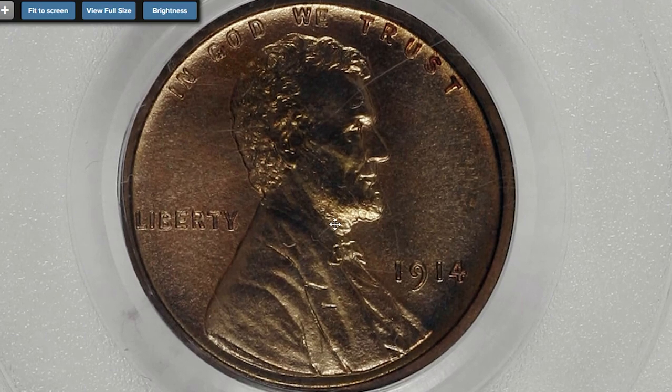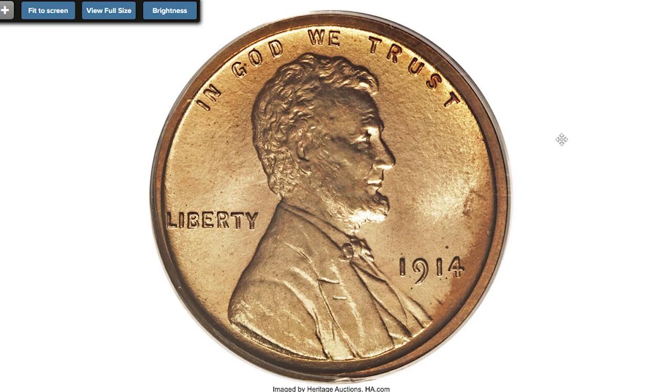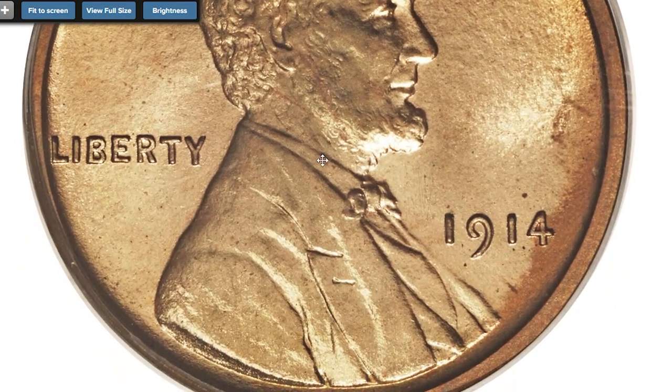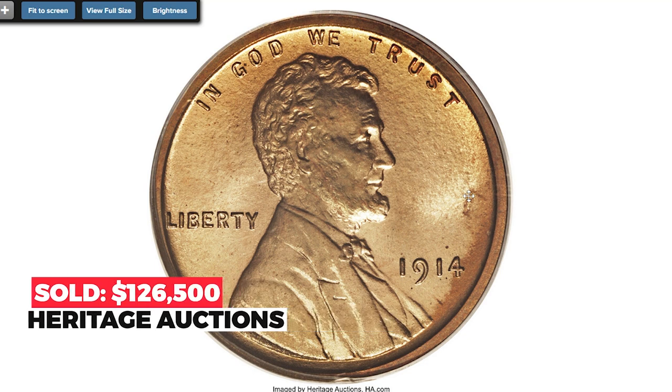A very valuable Lincoln cent, believed to be the finest known: the 1914 Lincoln cent proof, graded PR 68 Red by PCGS, housed in a green label PCGS holder and originating from a five-coin 1914 proof set. This incredible Lincoln cent is absolutely stunning with flawless surfaces — the finest of its kind. PCGS only certified one other 1914 Lincoln cent as PR 68 Red. In fact, the only other matte proof Lincoln cent of any date to receive the PCGS PR 68 Red grade is a single 1909 example. It's one of the finest surviving matte proof Lincoln cents. Sold in 2008 for $126,500 at Heritage Auctions.